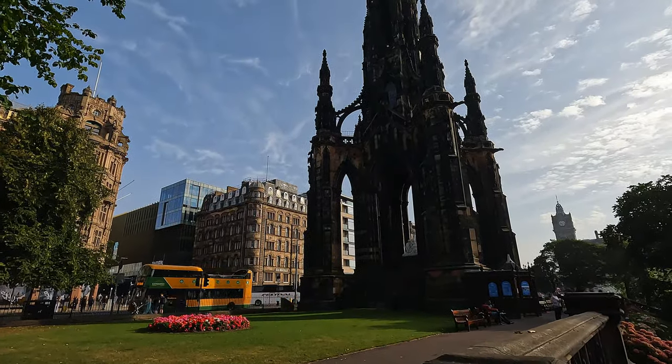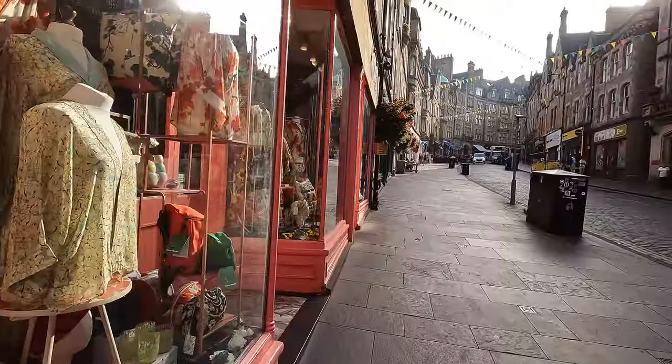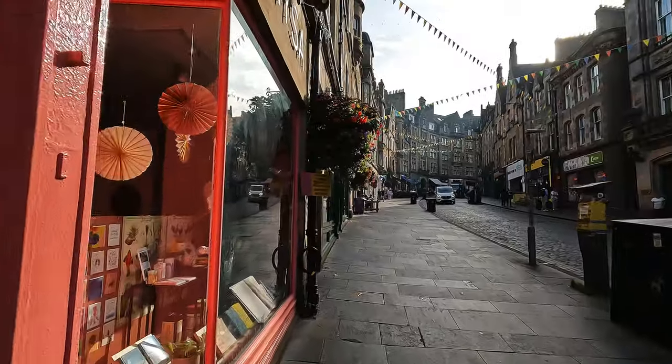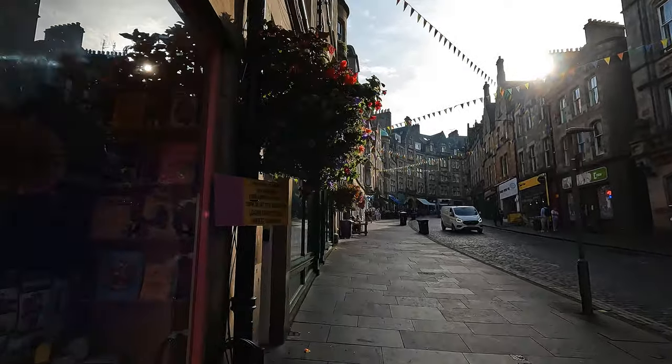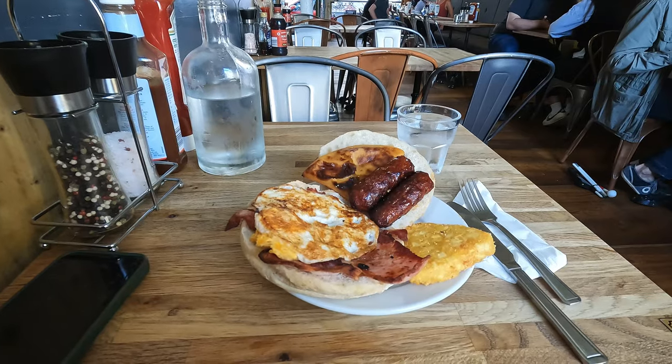I just arrived in the city center of Edinburgh. The bus stop was right in front of the Scott Monument, and what I'm seeing is already super impressive. Before exploring more of the city, I'm going to have a little breakfast since I arrived very early. I chose Roxhall Café — I saw a lot of places on the way here, but the others were super crowded. This one is a little off the main street and seems quite calm and nice.